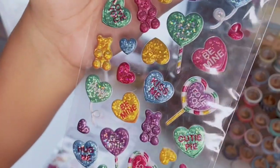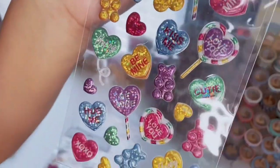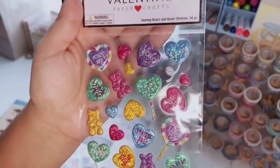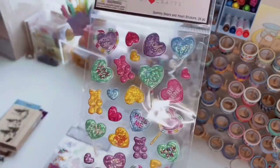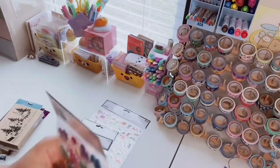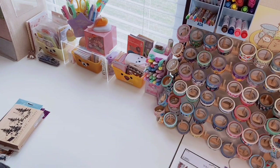They're like little conversation hearts with cute gummy bears — it says 'cutie pie,' 'be mine,' 'xoxo.' This definitely looks like something you'd find at a Five Below, not Hobby Lobby. I should have gotten two of this one, it's so cute. That's everything from Hobby Lobby.